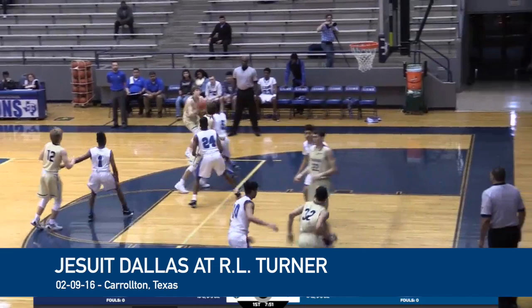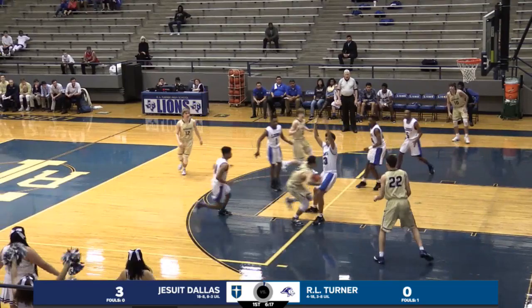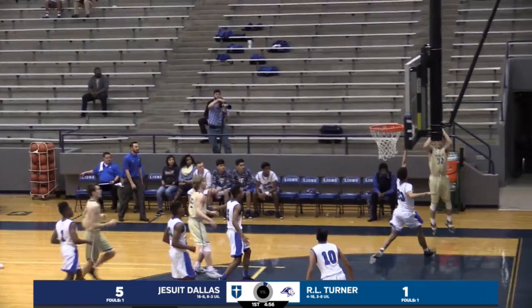Taking it early right there, Jankovic. Normally we see Hill take that shot. Jankovic, another one, and gets this one to fall. Hill finding his way inside — nice little move. No matter where on the court, he just kind of finds ways to score. Marcus Hill steps into a shot. That one's good.